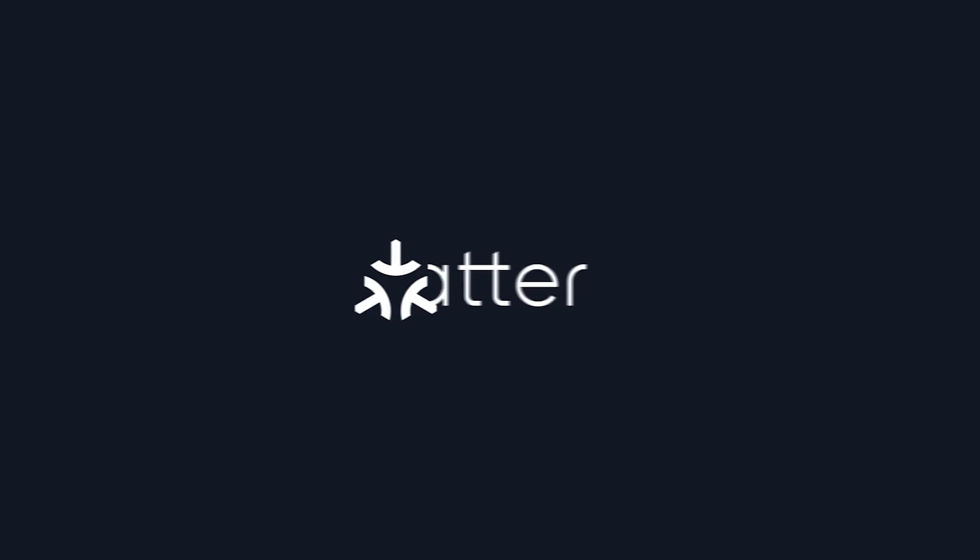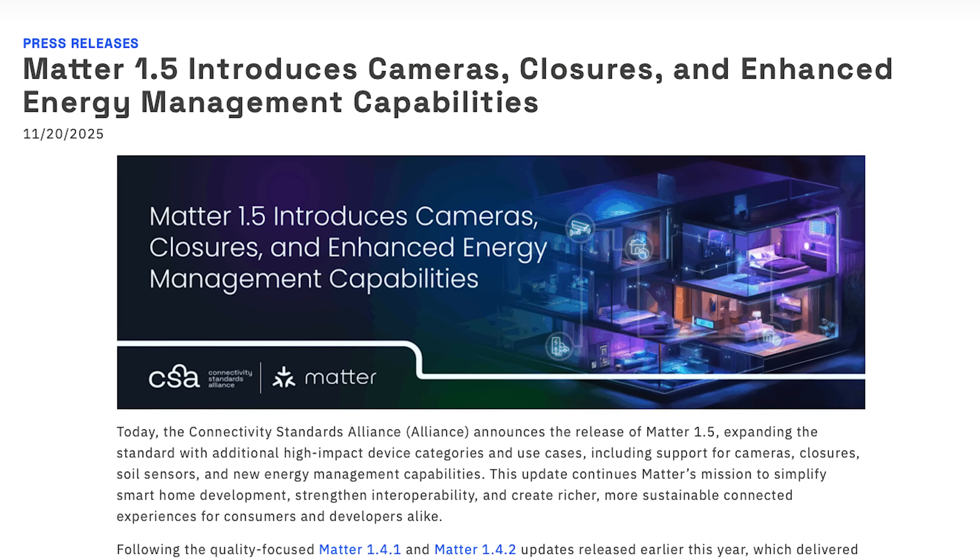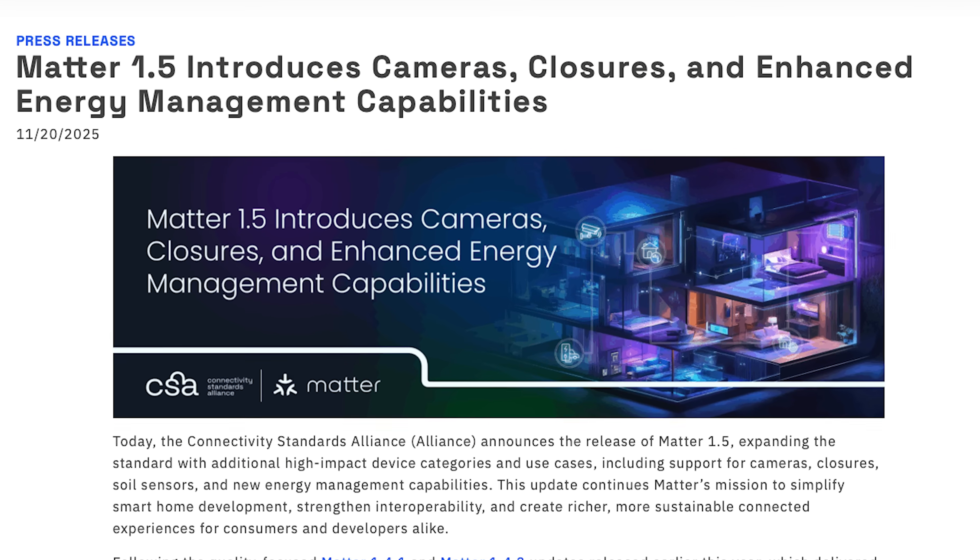Matter just dropped its biggest update of the year. Version 1.5 finally brings smart home camera support, so let's break this down and discuss why it actually matters.